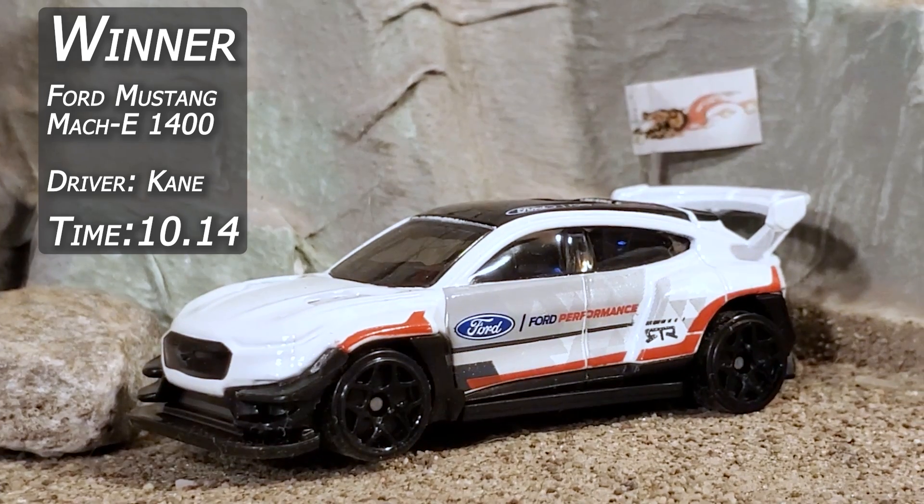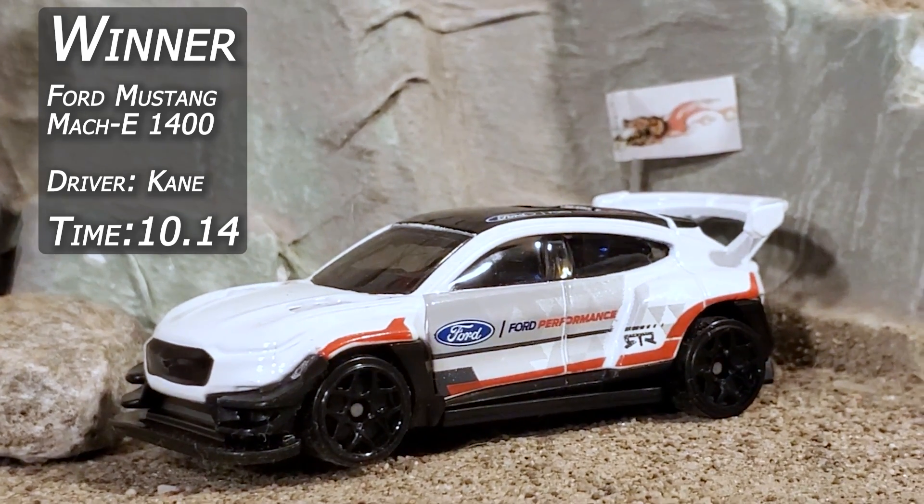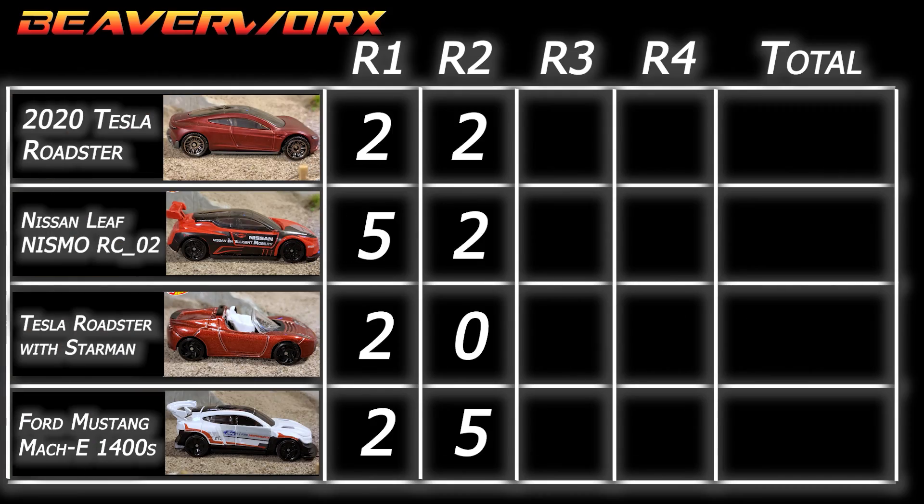It's going to be the Mustang — driver Kane — with a 10.14 time. That's going to give him the full five points this time. Zero points for Starman because he didn't make it over the line. Two for everybody else.